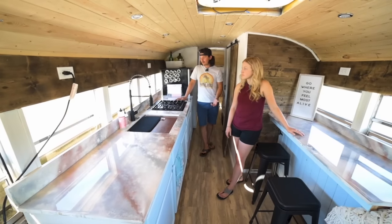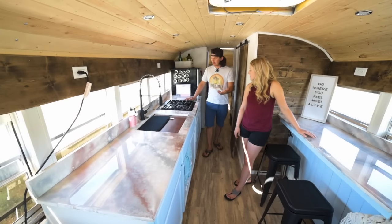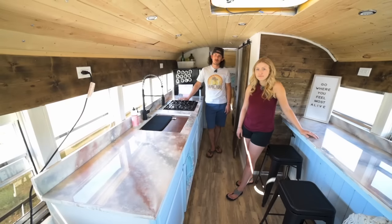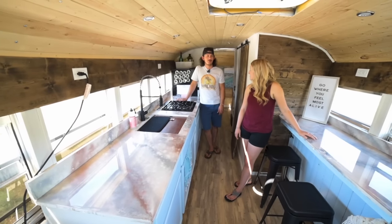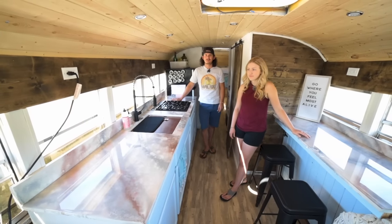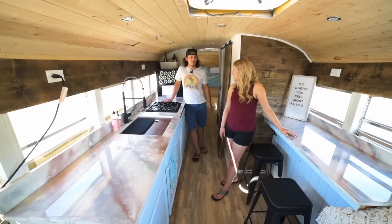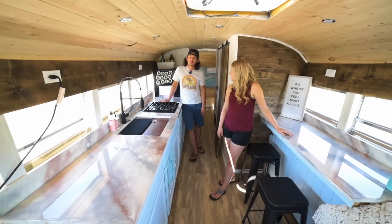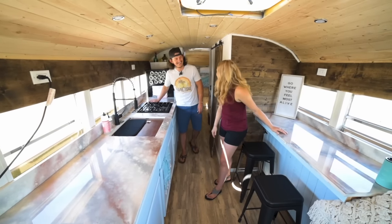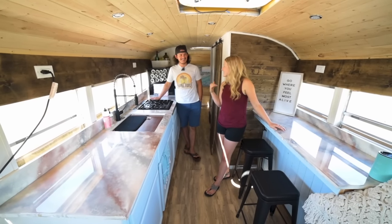The stove runs off propane. We have five gallons of propane and it's honestly lasted quite a bit, because we only have the hot water heater and the stove running on propane. I think we're on week three or four of that propane — so not bad. Since we've been on the road we really have been trying to cook our own food. Ethan's a really good cook, so that helps.